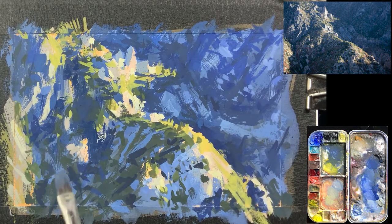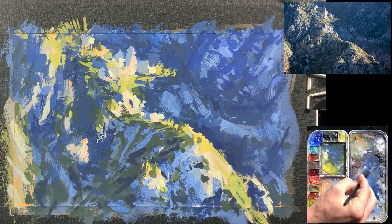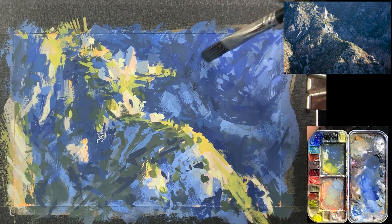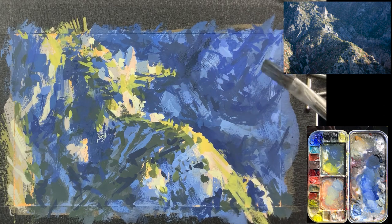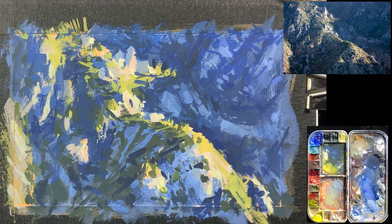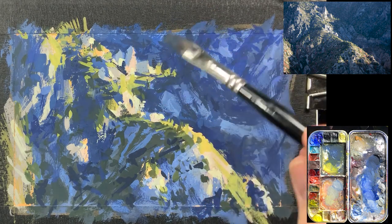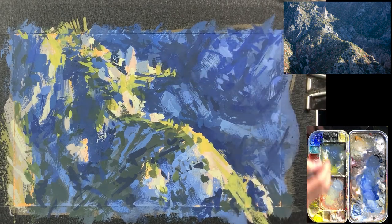You gotta catch the viewer right from the beginning. When you have a nicely designed painting, they'll see that initial block-in, that initial shape, and the overall design of the painting — hopefully that'll catch their eye. If they like it, they'll come in closer, and as they get closer I especially like to reward them for doing that, showing there's much more going on. Their eye can focus in and really look around and see all the variety happening within the composition, making it feel satisfying and rewarding. That's where complexity and variety really come in.